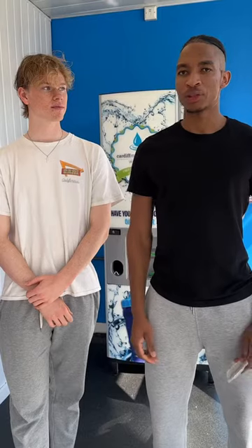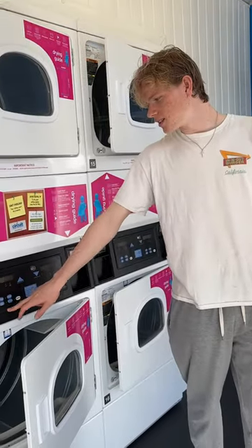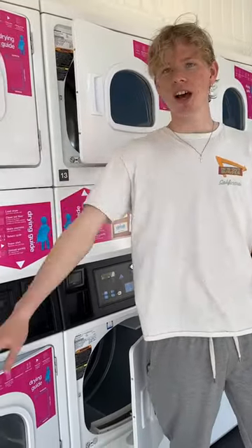This is the laundry room. It's open 24 hours — as long as you have your key card with you, you can come in and do your laundry. There are eight dryers and eight washing machines with different settings for white colours in the dryers, and then 30-degree and 40-degree washes for your clothes.